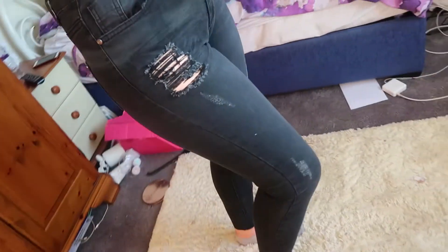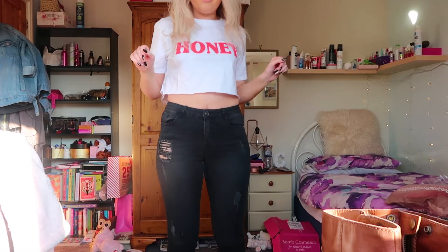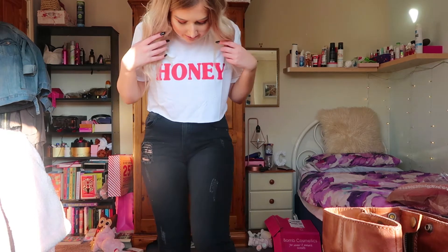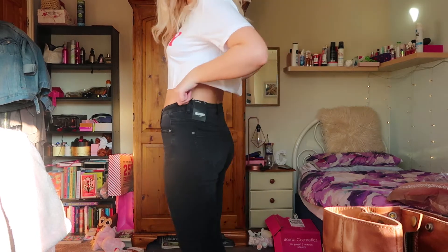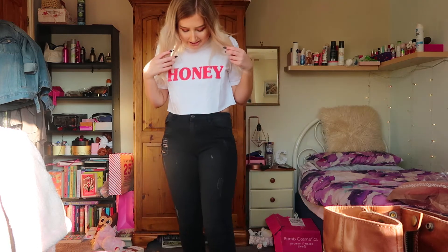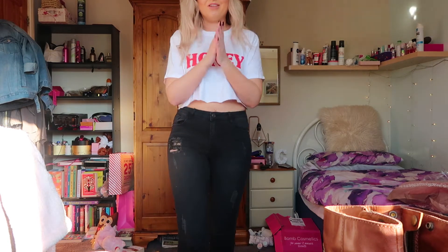So here are the jeans on. I absolutely freaking love them and I'm not a jean girl at all, but these are so comfy. I wouldn't say they're very black — they're more of a dark grey in the sunlight. This rip detail is quite high but I quite like it. I feel like they're really figure-flattering. A size 10 fits me pretty well, just a little bit loose around my waist. The length is perfect. I love them!